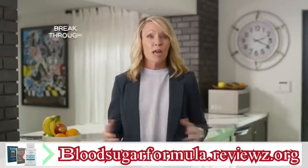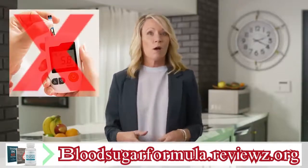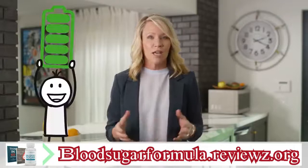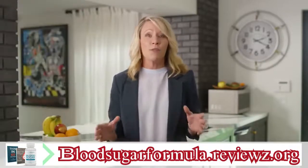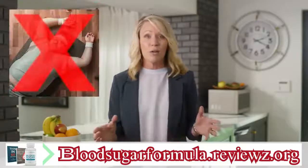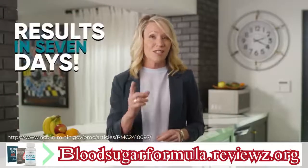A new breakthrough that resets your metabolism so it ends your blood sugar worries? What's more, it recharges natural energy levels and even burns stubborn belly fat? And it does it all without extreme diets, exhausting workouts or dangerous side effects? With startling results in just seven days?